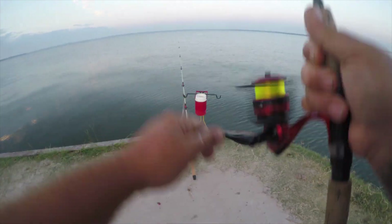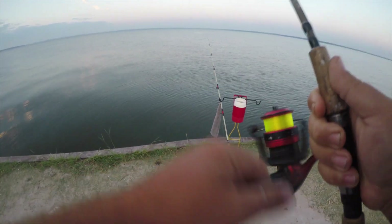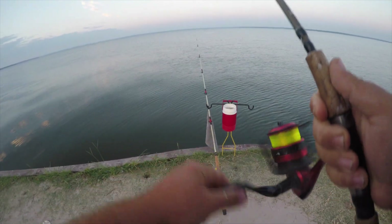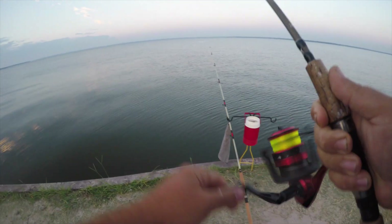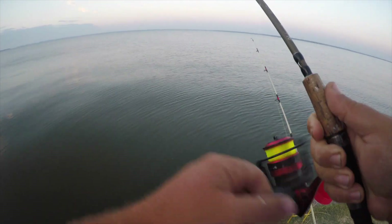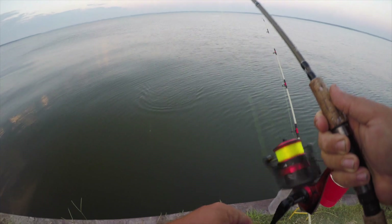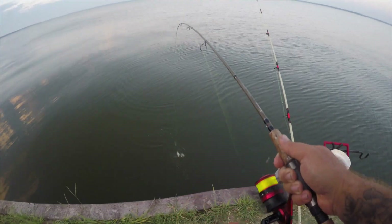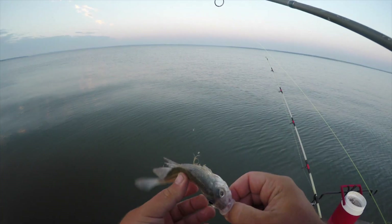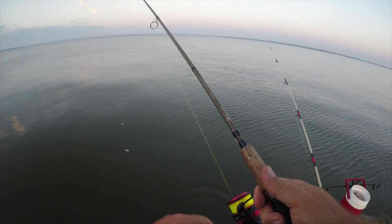First fish — hopefully going to be a white bass, feels small. Yeah, little yellow bass — or is it a baby white bass? Let's see... that is a baby white bass. Sweet, there he is. Hopefully we can find his big brother and sister.